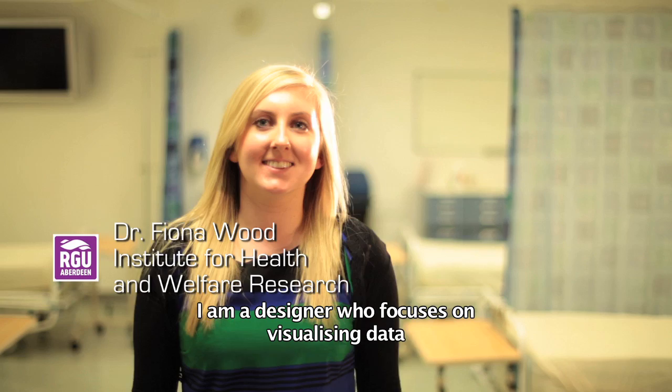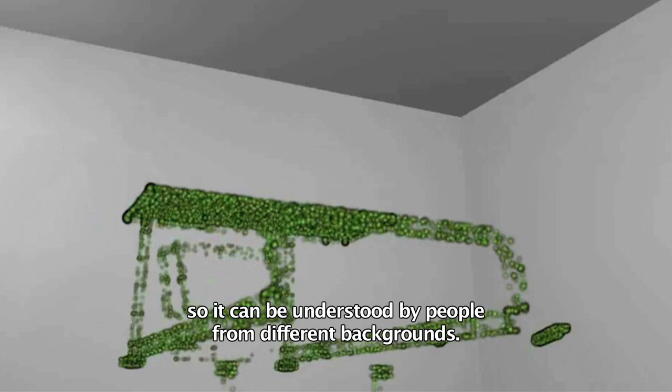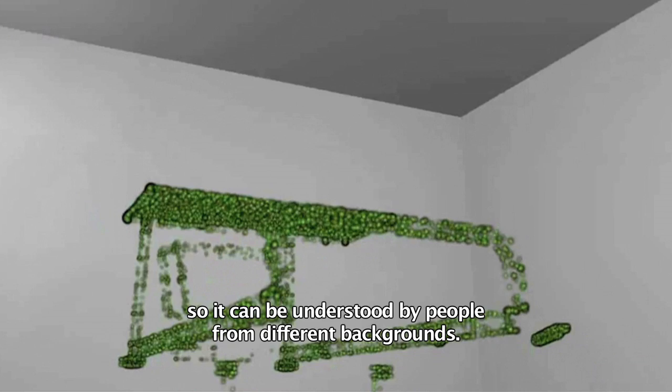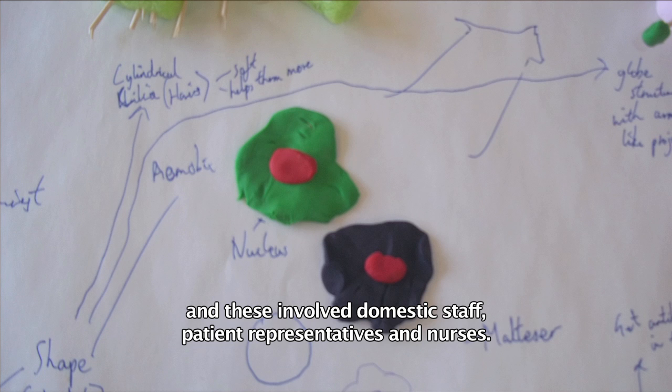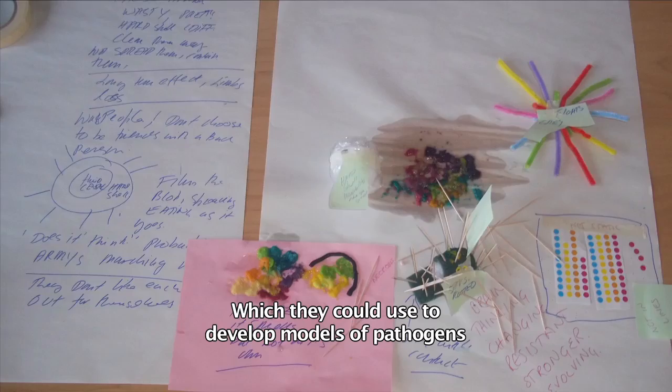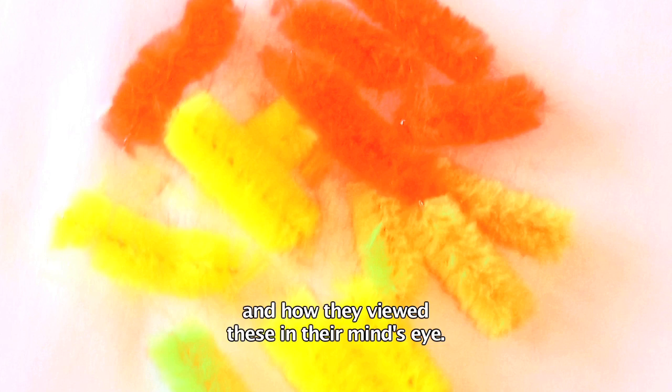I'm Dr Fiona Wood, a designer who focuses on visualising data so that it can be understood by people from different backgrounds. At the start of the project, the team worked together to develop a series of workshops that would engage healthcare workers, including domestic staff members, patient representatives and nurses. During the first workshop, we gave healthcare workers modelling toolkits which they could use to develop models of pathogens — how they viewed these in their mind's eye.